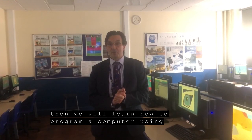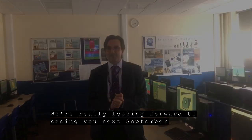And then we'll learn to program a computer using Scratch. We're really looking forward to seeing you next September.